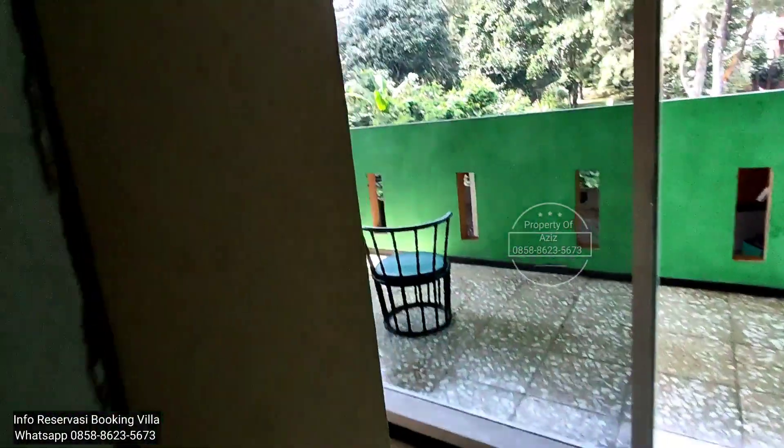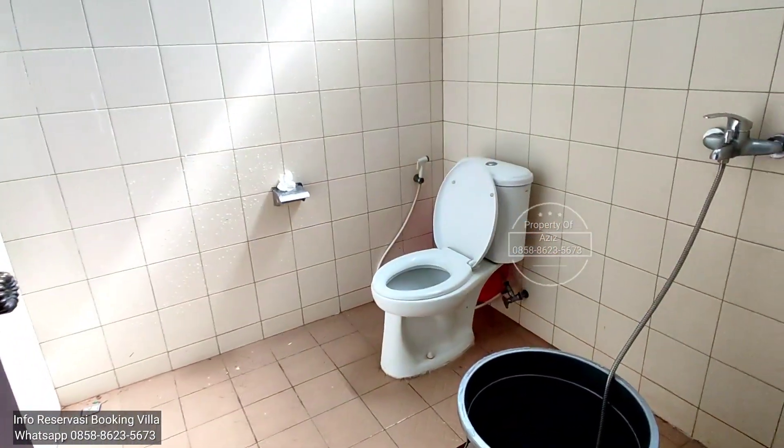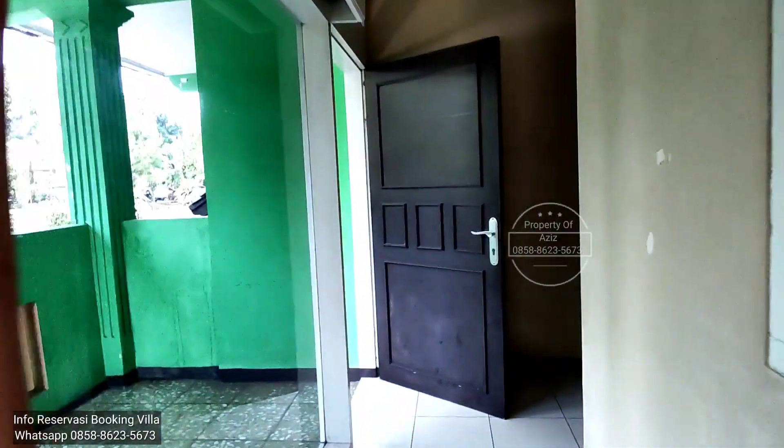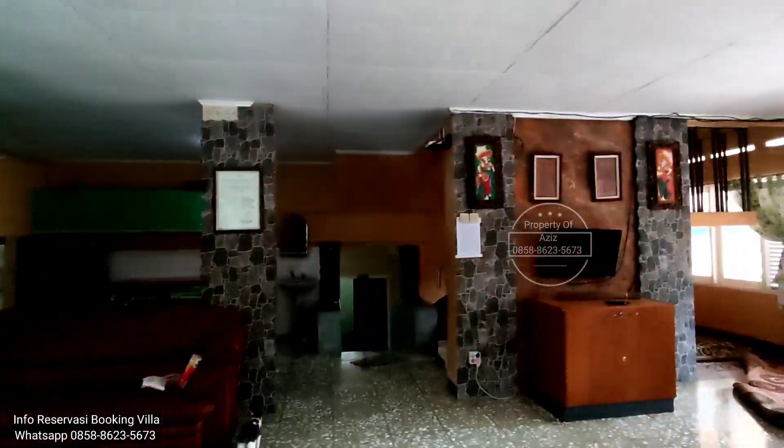Kamar delapan. Ini toilet. Oke, di bangunan ini ada sembilan kamar. Sebelahnya dua.